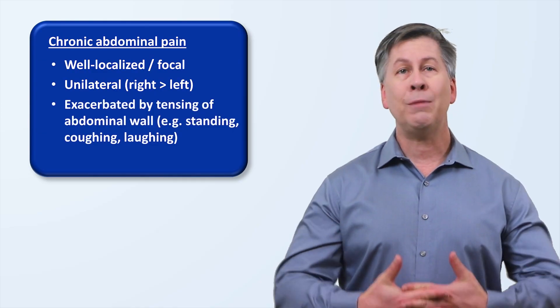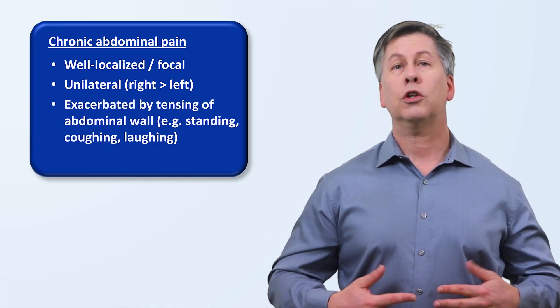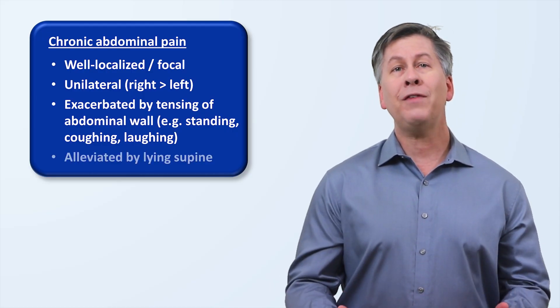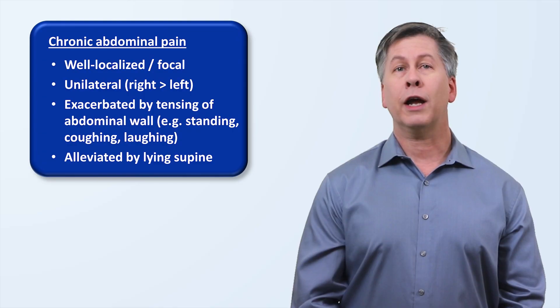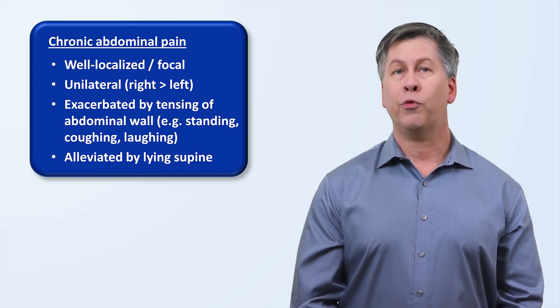The pain is exacerbated by any movement or activity that results in tensing of the abdominal wall. This includes standing, coughing, and laughing. The pain is alleviated by lying supine, that is, lying flat on the back. Bending the knees while supine may lead to even more improvement.